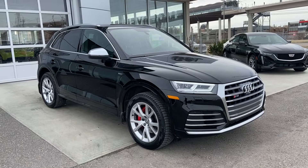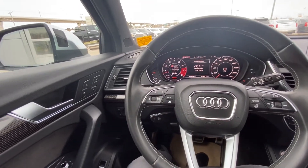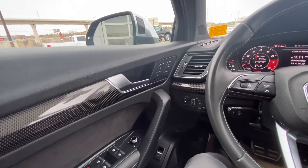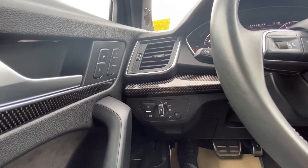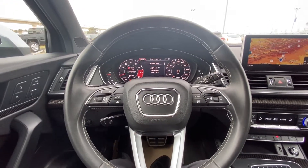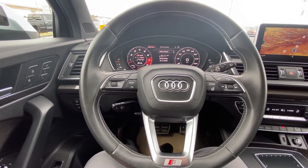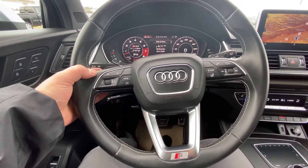We do have an 8-speed automatic in this vehicle as well. Once inside the ultra-luxurious SQ5, we do have power windows, power mirrors, power trunk, power locks, as well as memory seating. We've got our fog light and lighting options just down here. Beautiful carbon fiber trim accents, jet black leather steering wheel with the white stitching. It is heated as well, and we do have speak-to-talk cruise control all piloted through there. On the reverse side, we do have the paddle shifters as well.